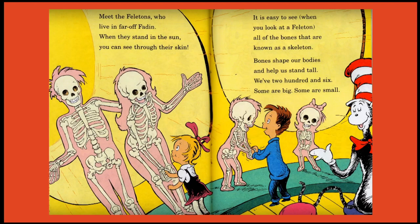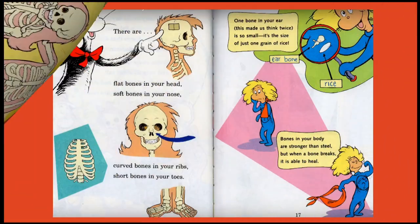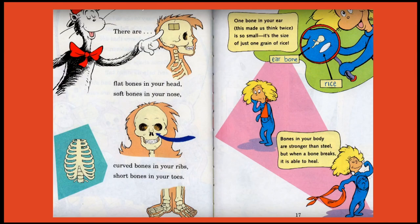Meet the Felitons who live in far-off Phaedon. When they stand in the sun you can see through their skin. It is easy to see when you look at a Feliton that all of their bones are known as a skeleton. Bones shape our bodies and help us stand tall — we have 206, some are big, some are small. There are flat bones in your head, soft bones in your nose, curved bones in your ribs, short bones in your toes.